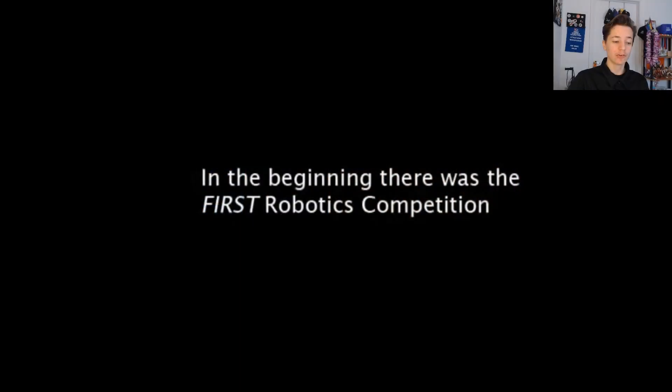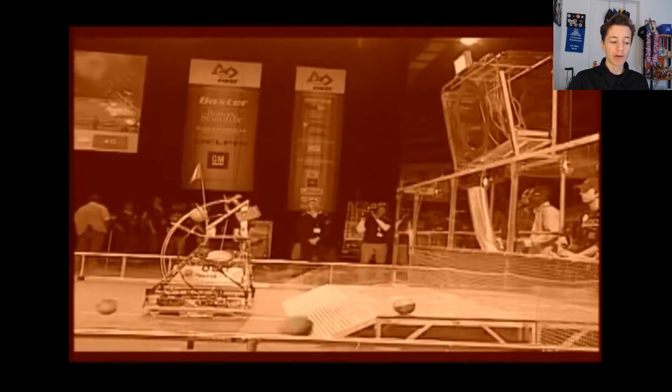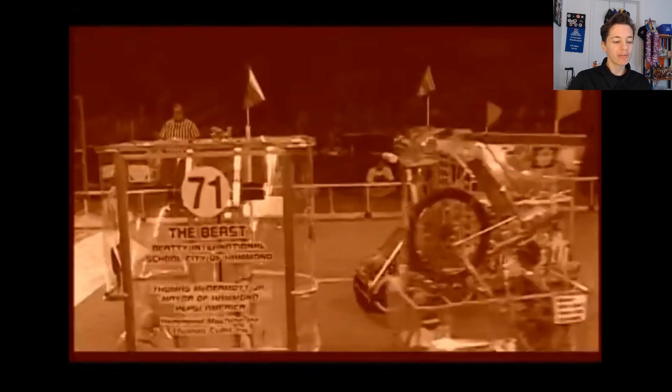FIRST Robotics is built on the principle of inspiration at all levels of the program. The FIRST Robotics Competition ran for the first time in 1992, and in the years after, new levels of the program were added. FIRST Tech Challenge, one of these offshoots, is now one of the largest segments of the program, supporting over 8,000 teams.